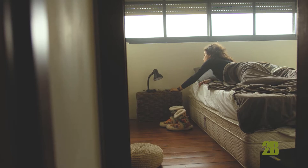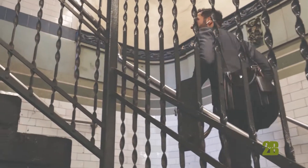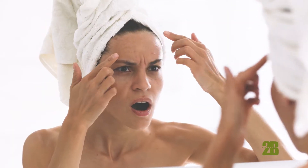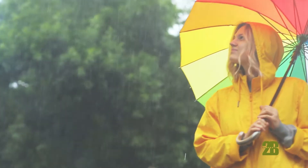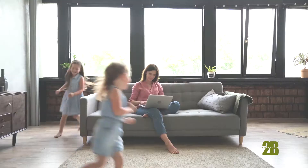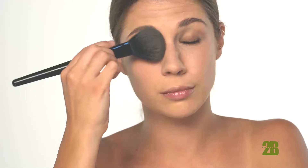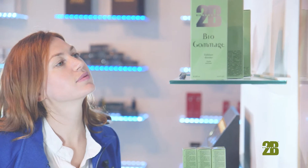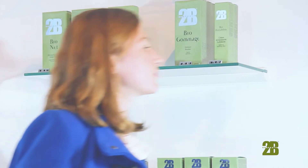Modern life is not always peaceful — there are good times and hard times, and your skin is the first to suffer. The climate, stressful working conditions, family life, public places, everyday makeup, air and noise pollution: your face must face it all.